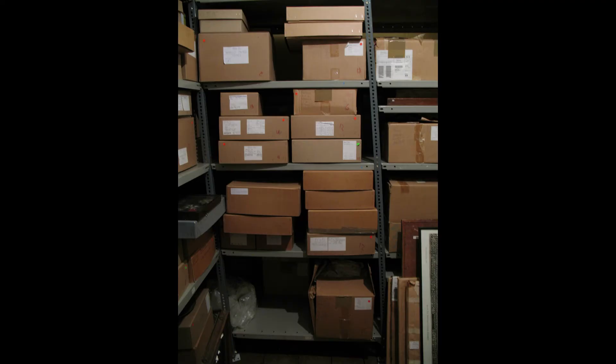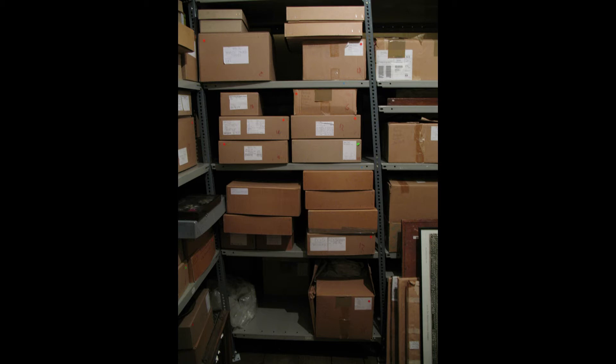Early photographic albums often have raised decoration or clasps or may be in poor condition; they will benefit from being put in a conservation drop-front box made to measure in-house or by a supplier, or in a book shoe. Shelving and cabinets need to be physically robust as well as chemically inert. Cheap shelving is not up to the job and could easily collapse. All cabinets or shelving should be made of metal with a baked enamel or powder-coated finish. Anodised aluminium is also suitable, but steel is necessary for substantial weights. Plastazote, an inert sheet foam, can be used to line shelves or drawers. Old wood may be relatively safe, but new wood must be avoided, especially if bleached or freshly painted.